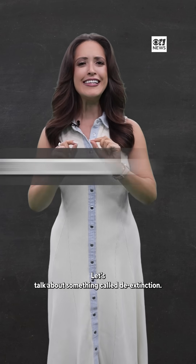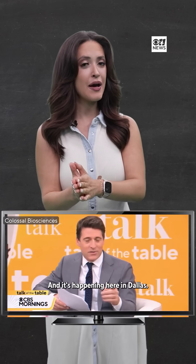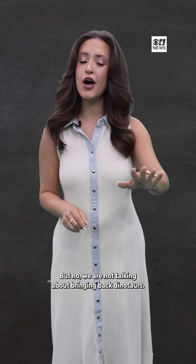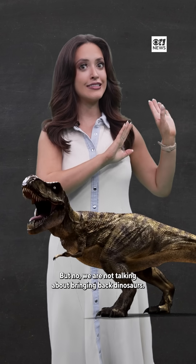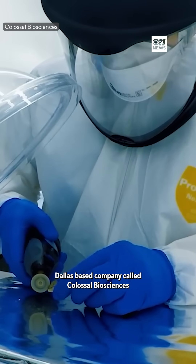Let's talk about something called de-extinction — it kind of sounds like a sci-fi film, right? But it's real and it's happening here in Dallas. We are not talking about bringing back dinosaurs; a Dallas-based company called Colossal Biosciences is actually working to bring extinct animals back.